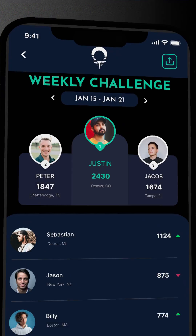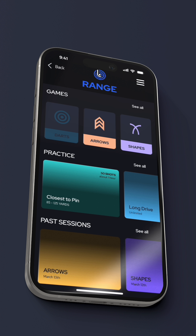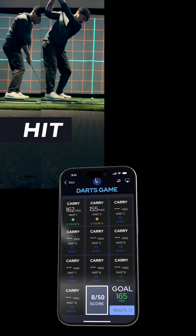While our app is still in progress, the potential here is enormous. And we're not just building an app — we're building a community. A community where every golfer, regardless of their skill level, can unlock their true potential with the help of game-breaking technology.